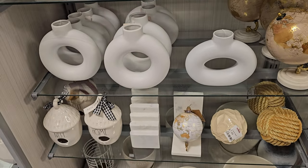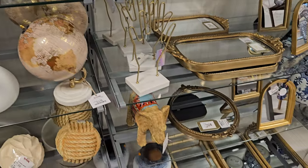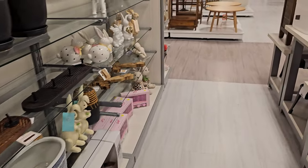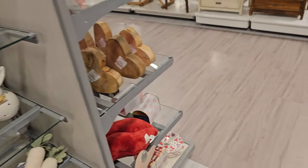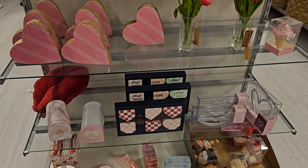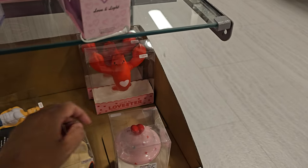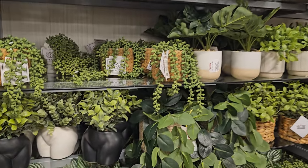Home decor — a lot of these vases are $15. Disco balls in the back, balloon animals, mirrors. Down here are squishies — they've got an ice cream one, a lobster, but this funny guy is $5.99. And tons of plants right here.